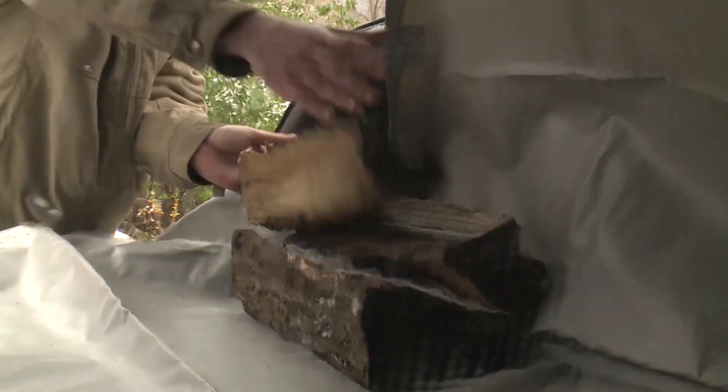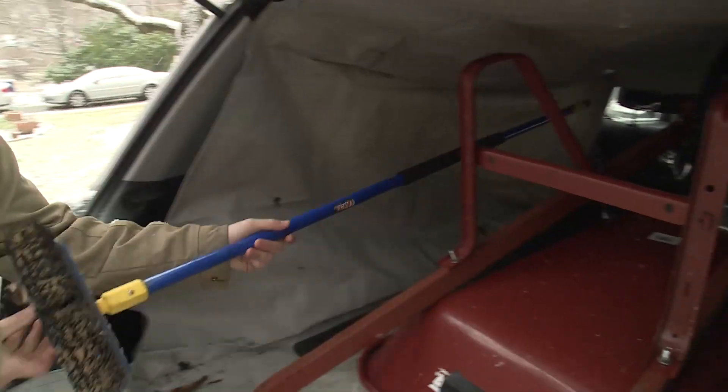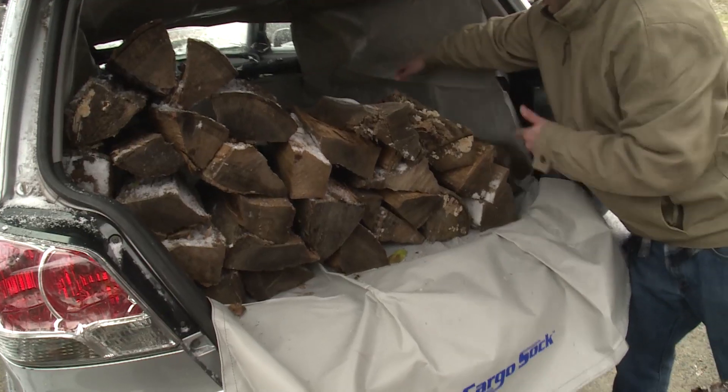Once it's in place, throw anything you want back there. I'm able to throw things in there with a lot less care than I normally would. I don't have to worry about washing off every single tool after my work day, or vacuuming my car when I get home, or tracking dirt into my house.